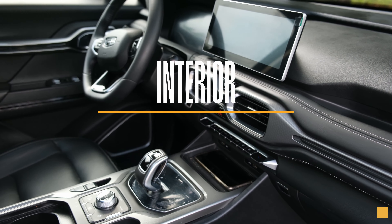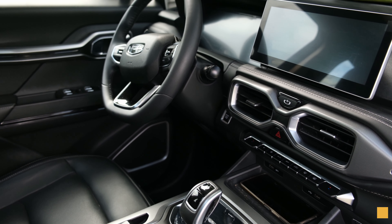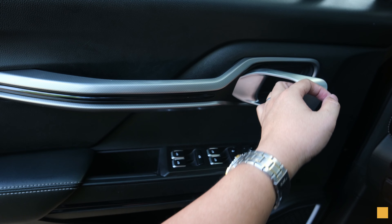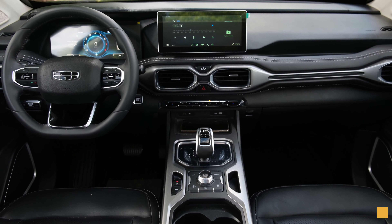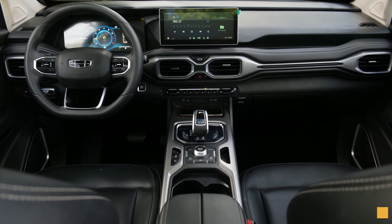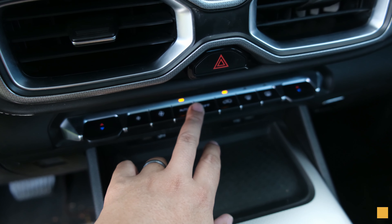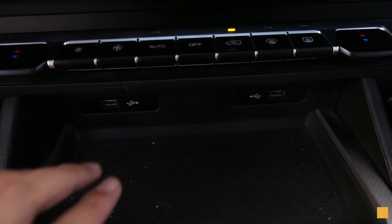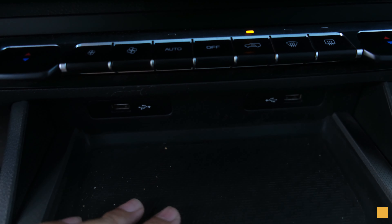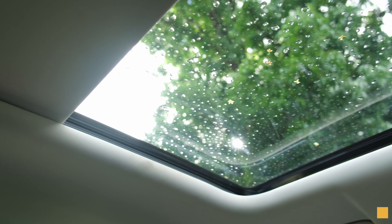Sitting inside the Gile Okavango you get plush premium leather seats. While it's not as luxurious as the Chery Tiggo or the Gile Azkara, I personally prefer it because it looks durable and can take a beating. Buttons all over the car feel premium. You get two USB ports in front and another two USB ports at the back, and definitely my favorite would be the panoramic sunroof, which is exclusive to the Urban Plus.